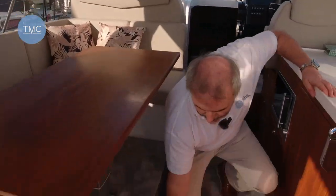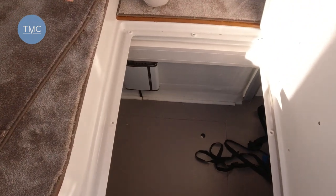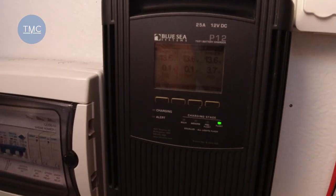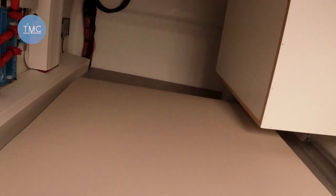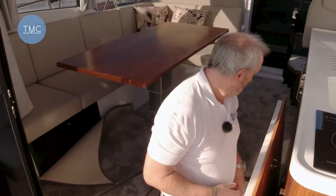Before we go into the main accommodation, under here is something quite impressive. Lift this up and we have a huge storage area. Down here we've got all the electrical distribution: a 25-amp battery charger, circuit breakers, the Fusion stereo system, and the inverter. There's also just plenty of space — you could store inflatables, toys, whatever you want down here. A really useful extra bit of storage.